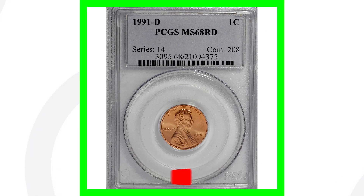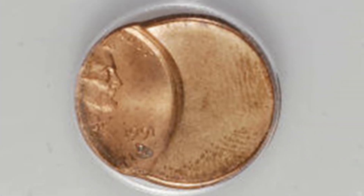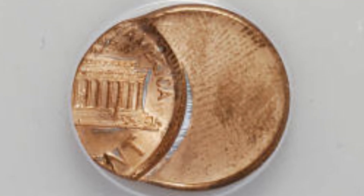Mint state 68, 69, and 70 — probably for the 1991 D — are the coins that are going to have the real value. Here is a 1991 D that has been struck off center. You can look for off centers on all kinds of different coins. This coin sold for around 20 bucks.